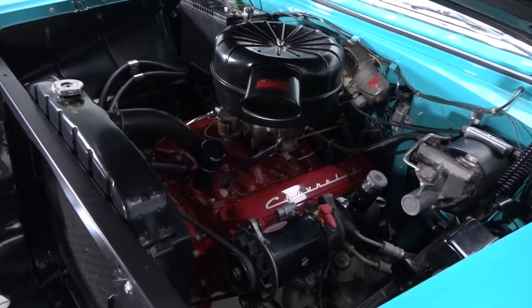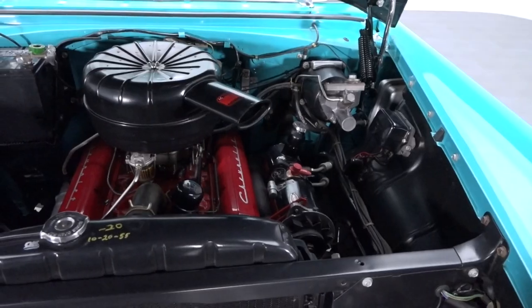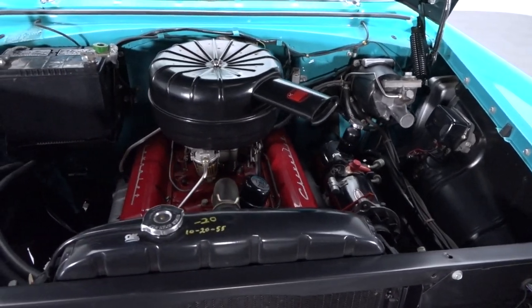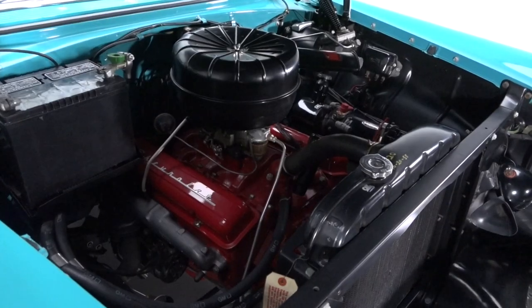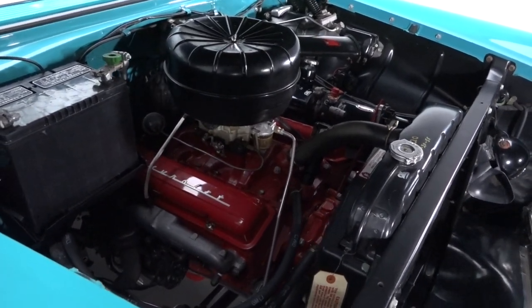Follow this Bel Air's bright turquoise shine into its muted engine bay, and you'll find a correct small block that's been fully rebuilt and carefully detailed. Behind the engine, a tough Powerglide two-speed twists torque to a Posi-traction axle equipped with beefy 355 gears.